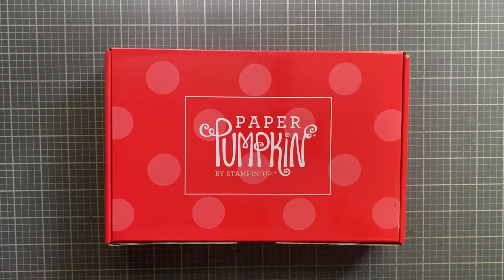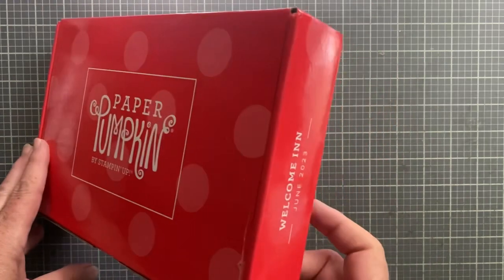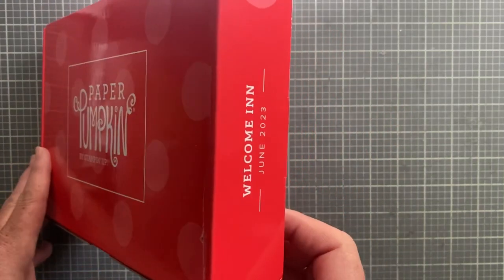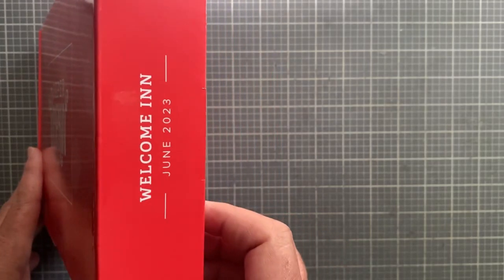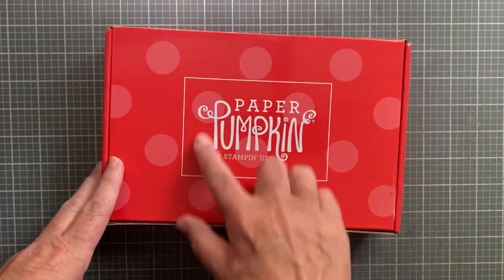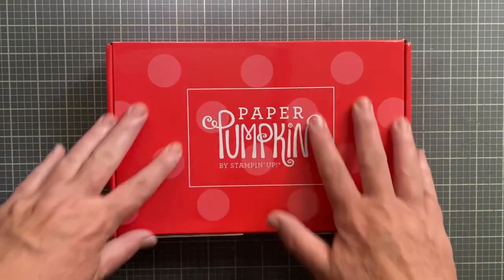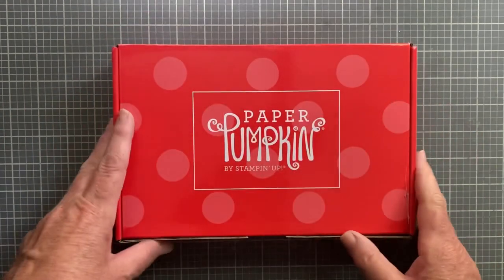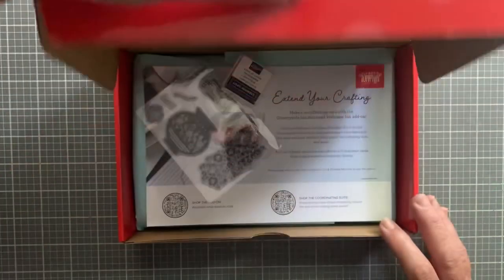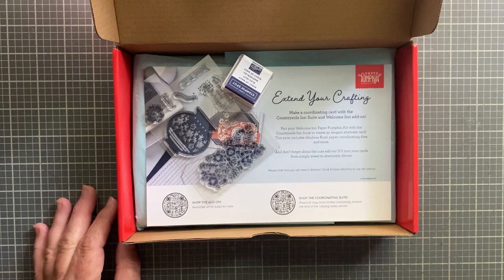Hi everyone, I'm Joanne, welcome to my craft room. Today I have the June 2023 Paper Pumpkin - it's called 'Welcome In,' a little play on words. I do subscribe to Paper Pumpkin because I like to make cards. I did slit the plastic off but haven't opened it yet.